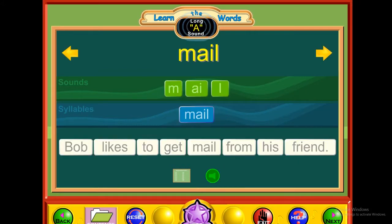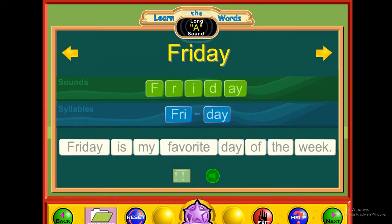A — mail. Male. Bob likes to get mail from his friend. A — Friday. Friday. Friday is my favorite day of the week.